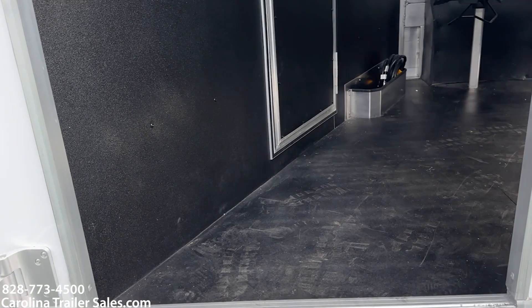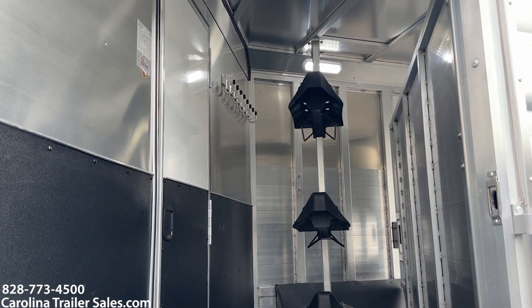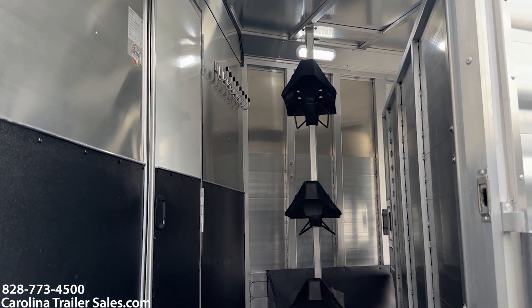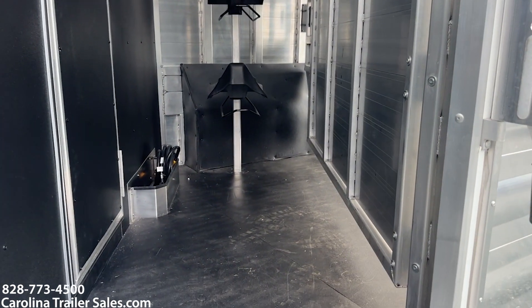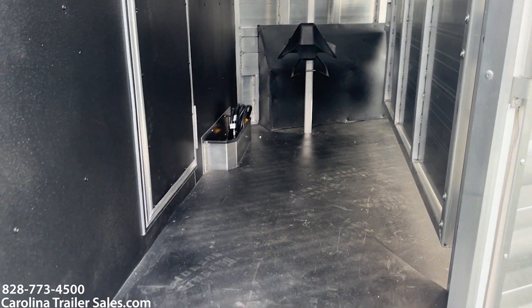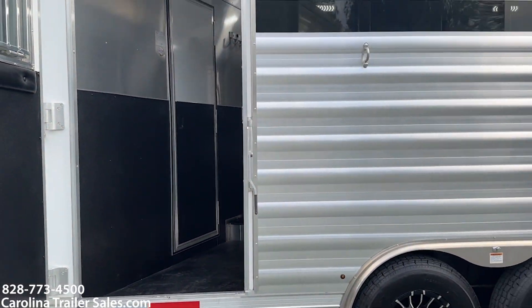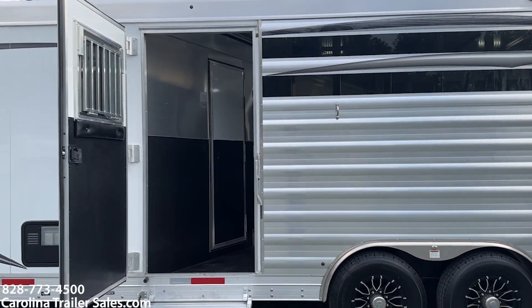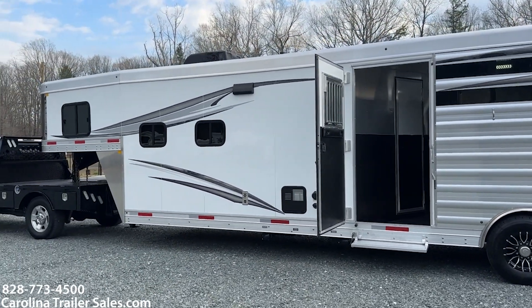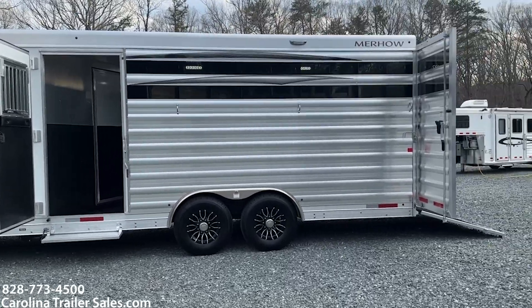So this is basically your tack area. That saddle rack does come out. You've got bridle hooks up high, a walkthrough door, and a slant divider — full divider. So if you wanted to put a horse in that area, you most certainly could. It does have the smoke plexi. It has the load light package — that's a load light all the way around, which is an upgrade. It's also got the aluminum wheels.